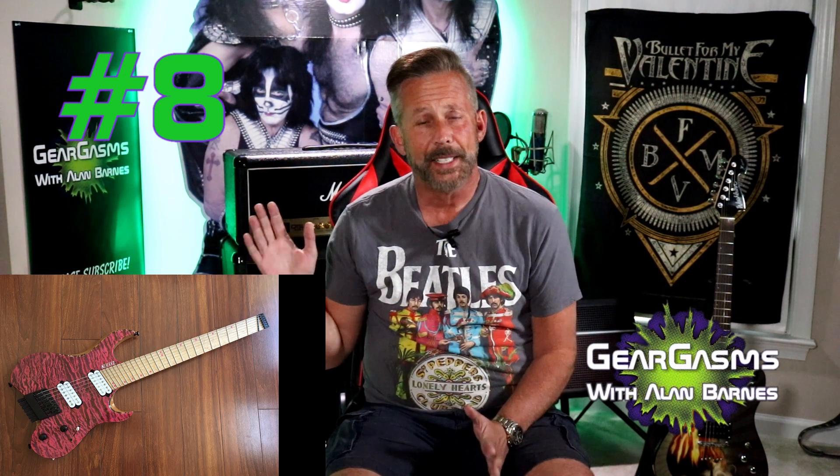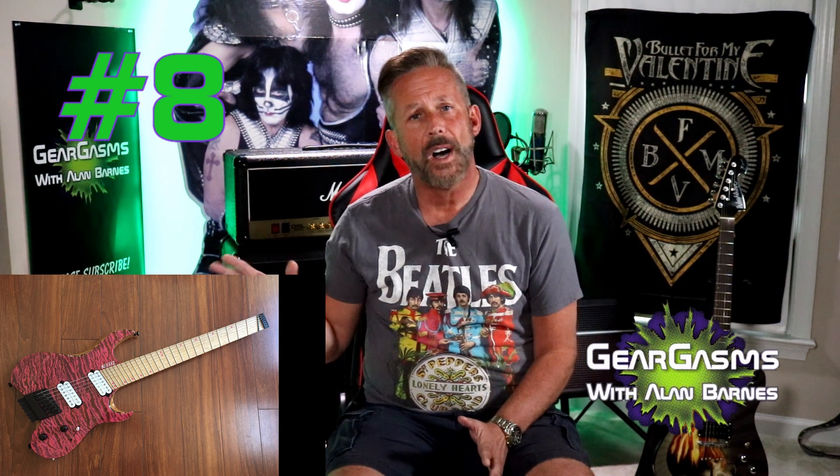Number eight is from the Kiesel Guitar Company. If you're not familiar with them, they used to be Carvin. They had really cool catalogs and were one of the first direct-order guitar companies — supposedly you could get a much higher-end instrument by avoiding the retail middleman. But since they rebranded to Kiesel, they often do a lot of custom-made-to-order work. The guitar I'm showing you right here is kind of what they're doing a lot of currently — it's headless, which right away puts it on the list, and it has fan frets. They just look ugly. So Kiesel makes our list at number eight.